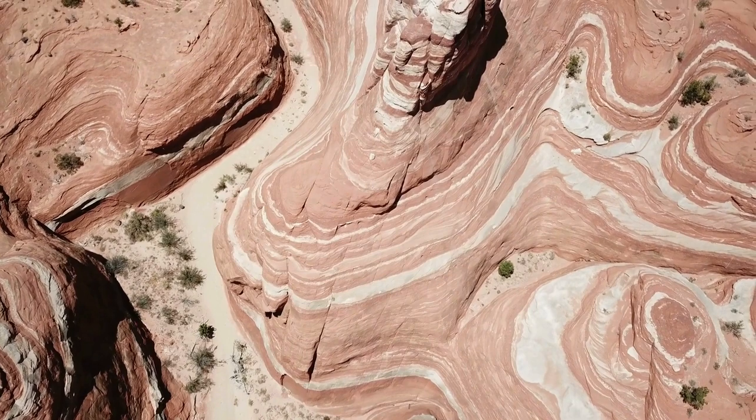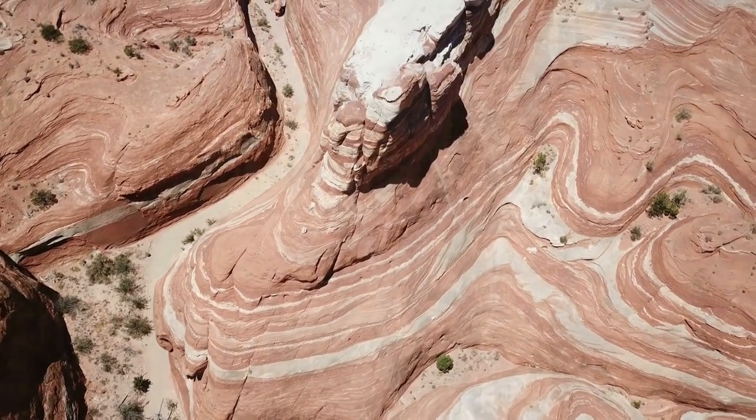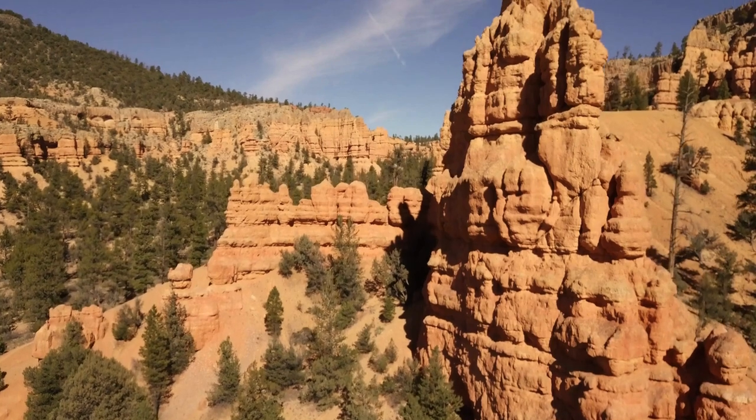Strata, resembling pages of a giant book, record our planet's history with rock and sediment. Sedimentary rocks like sandstone and shale form as sediment layers accumulate and solidify over time.